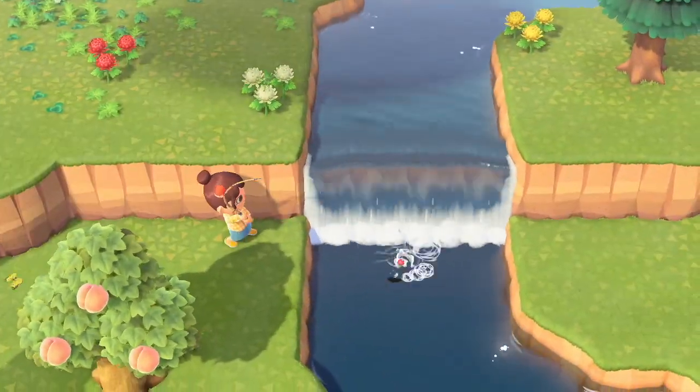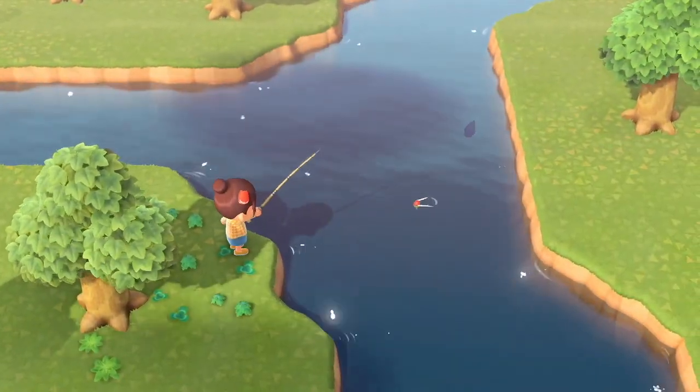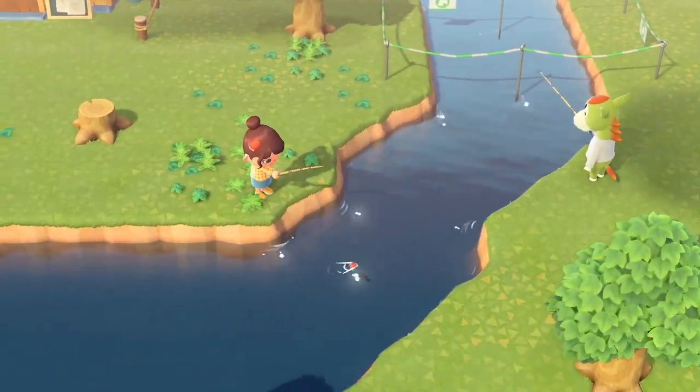Catching 10 fish is your next step. Sprinting past fish will scare them off, so be careful. If a fish is in a weird position, moving your right joystick up or down will change the camera angle. If you can get a streak of 10 fish, you'll get even more miles.